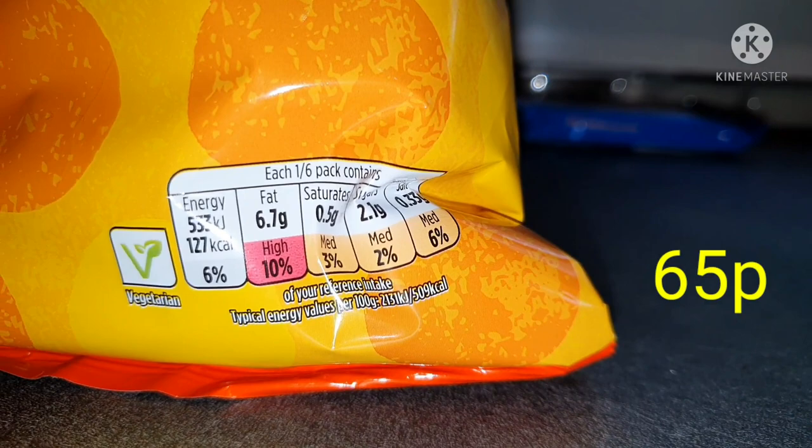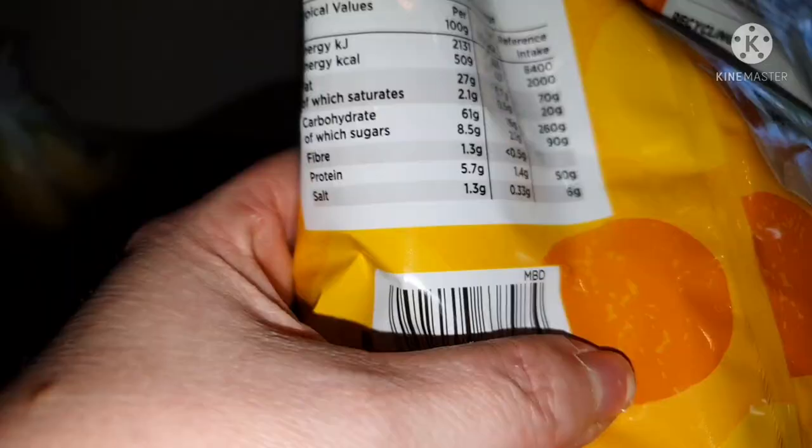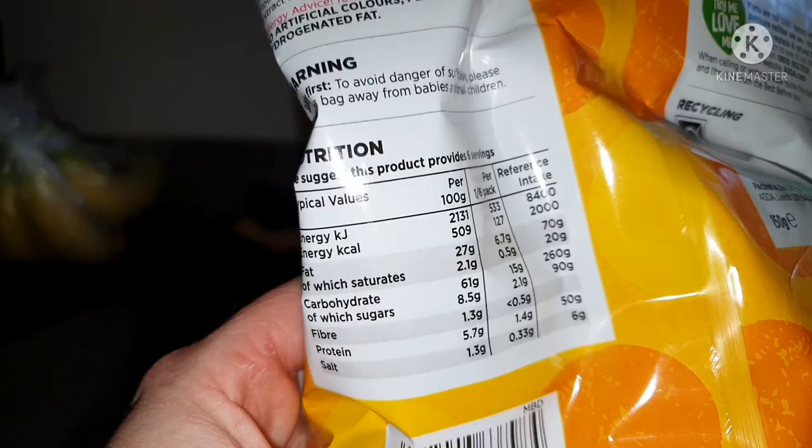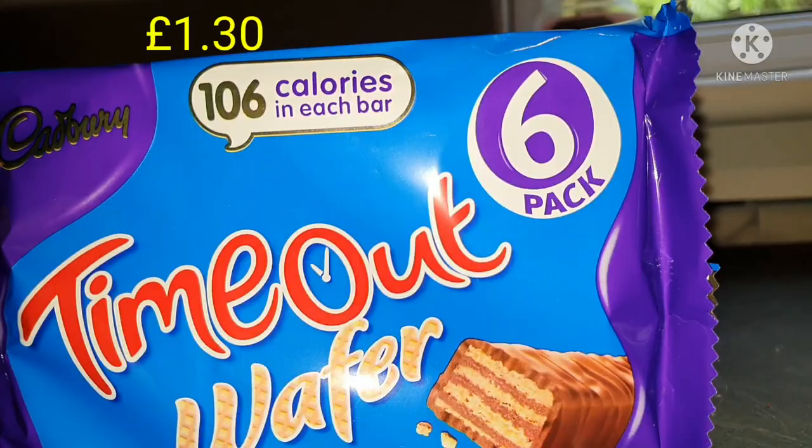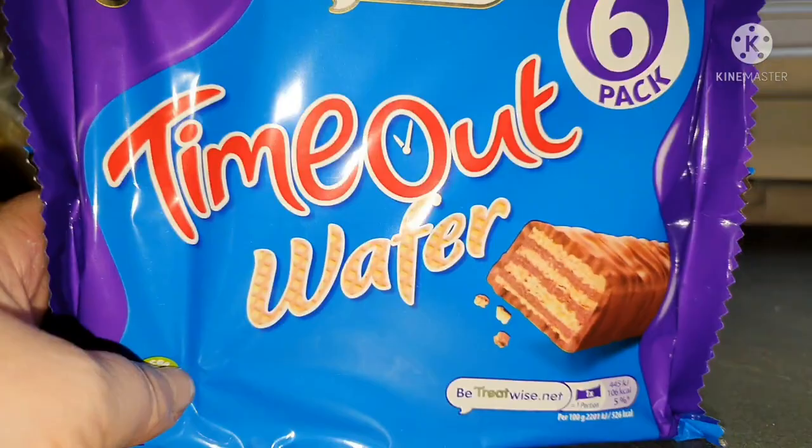Jack's got cheesy balls — a sixth of the pack is 127 calories, or 509 calories per 100 grams. And finally I got Brooke's Time Out Wafers — 106 calories each. I'm not keen on them myself and wouldn't spend 106 calories on them, but Brooke loves them. So that was everything I got from Asda.